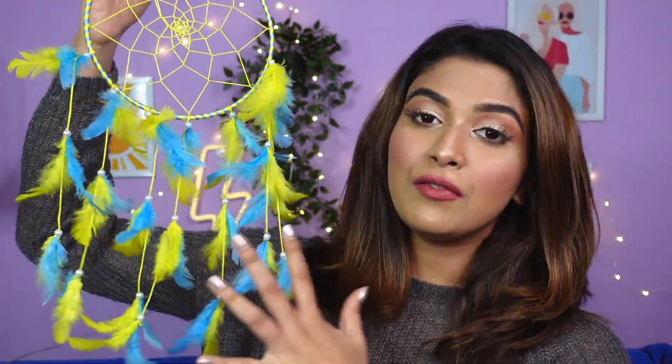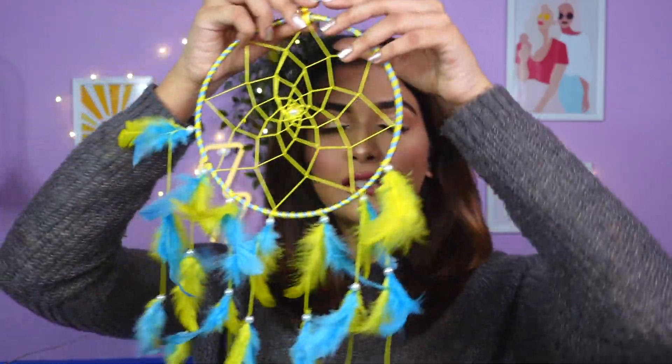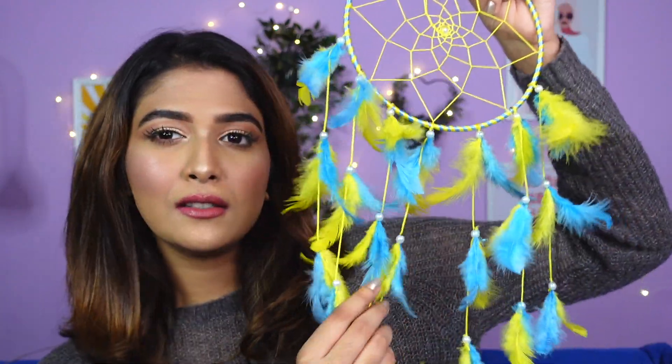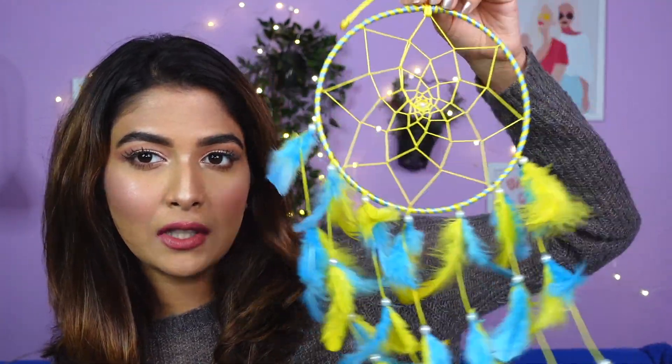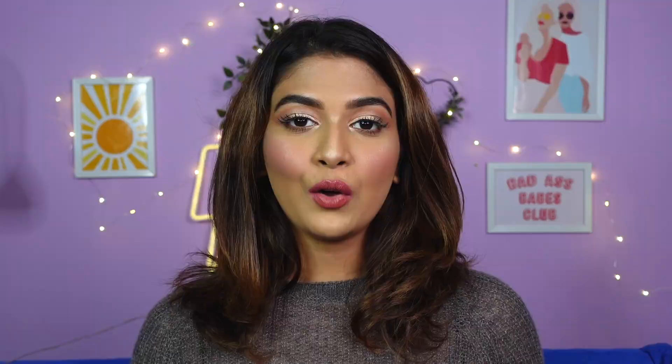Next I got this beautiful dream catcher. There are several different colors available but I really liked this one. I am a sucker for bright colors and I think this color is really pretty — it looks so good on white walls. This is how long it is.